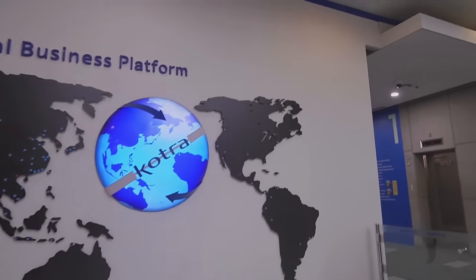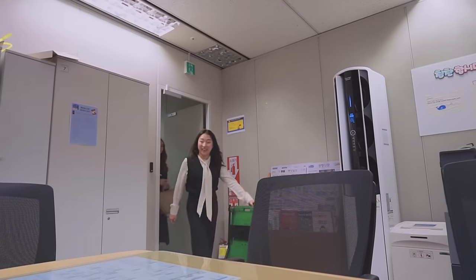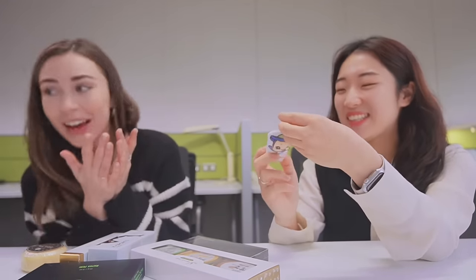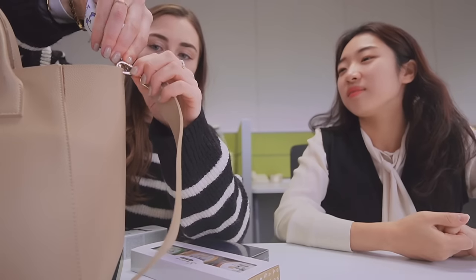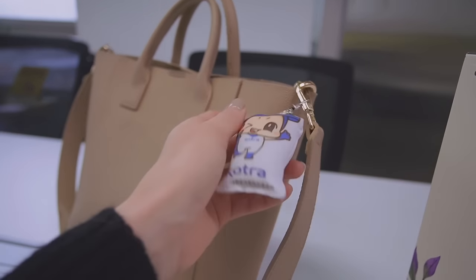Oh, there's the USA! This is a gift for you — oh my god, it is so cute! It's a key ring. His name is Globy — a combination of 'global' and 'bee.' So cute! Those are the banners they use outside, because you see a lot of those in Korea.